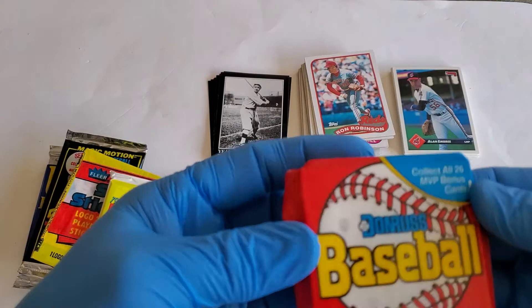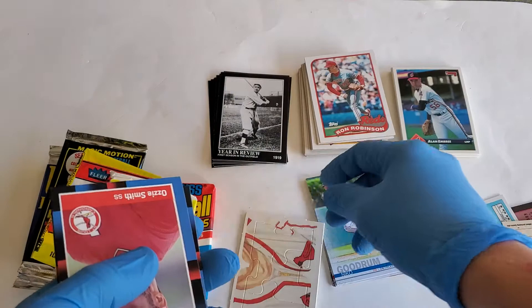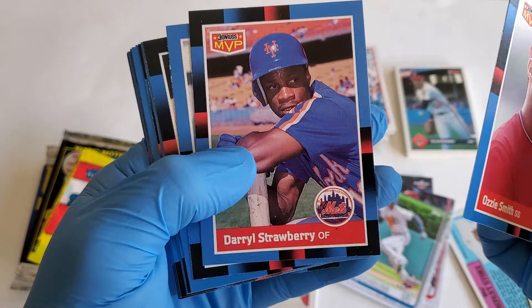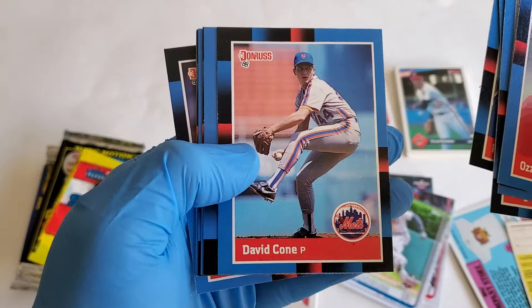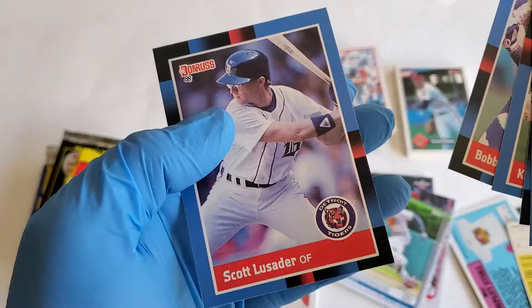No gum in the Donruss — it's amazing how cards used to come with gum back in the day. We got a puzzle piece, Ozzie Smith, Donruss MVP, Ripken, Baseball Family, Darryl Strawberry, Greg Myers, Ed Romero, Domingo Ramos, Donnie Moore, Randy Myers, David Cone, Gene Garber, George Bell, Mookie Wilson, Kevin Seitzer, Bobby Meacham, and Scott Lusardo.